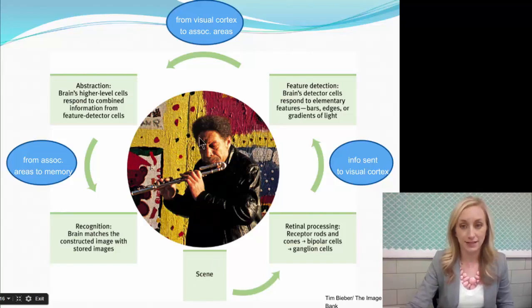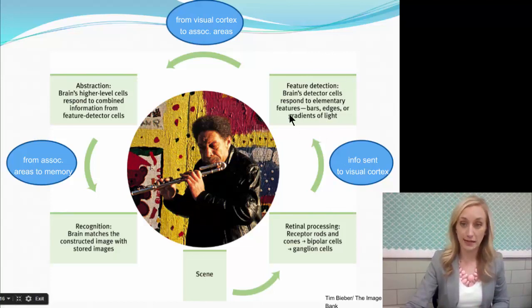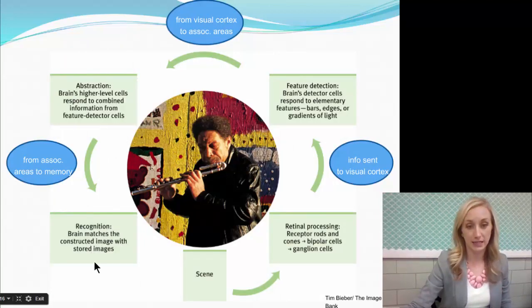This shows the process of what we detect. If we have this scene here, retinal processing of the receptors — the rods and cones and the different cells — sends signals to the visual cortex. First, it actually stops at the thalamus. Then it goes to the feature detectors in our visual cortex, then to our association areas like Broca's, Wernicke's, and other places in our cerebral cortex. Higher-level thinking, some abstraction, and then to memory, so that we're able to recognize and match the image with stored images.